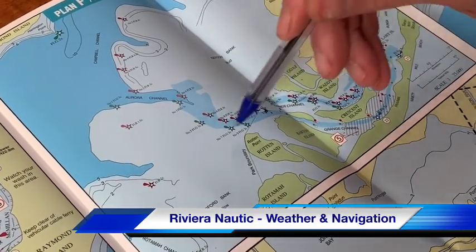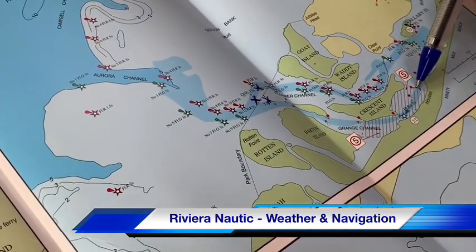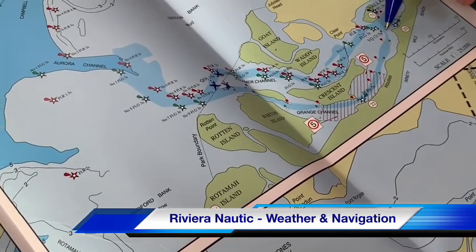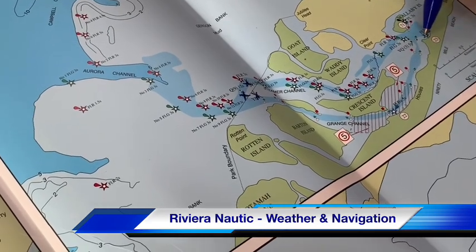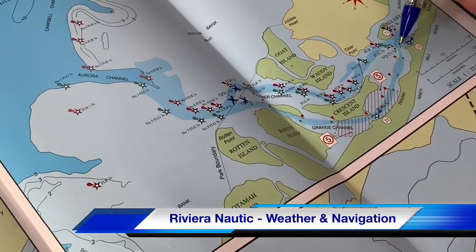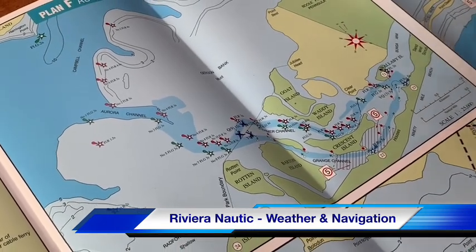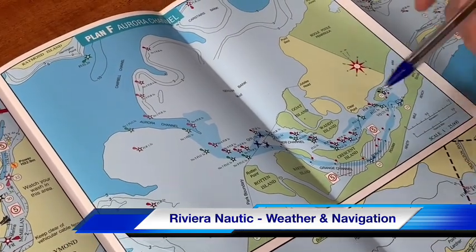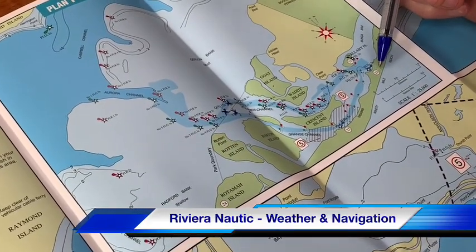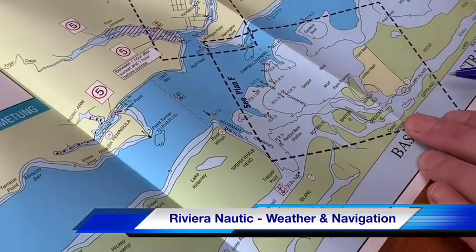This area is essentially a loop — you can go in one way and come out the other. One caution: if you've been at Steamer Landing and wish to come out via the Grange channel, be careful of the first green marker. Leave Steamer Landing and come around outside that green marker before heading down the channel — don't cut the corner. The two main destinations in the Bunga Arm are number 22 Ocean Grange and number 23 Steamer Landing.